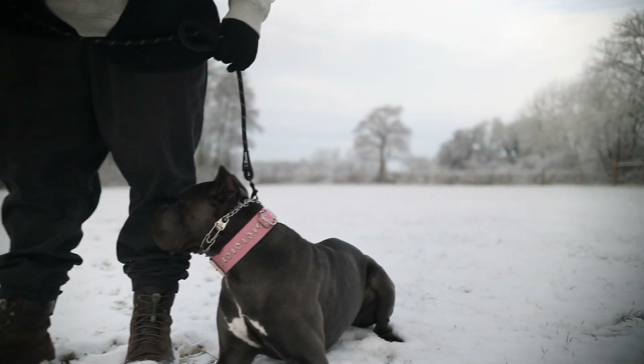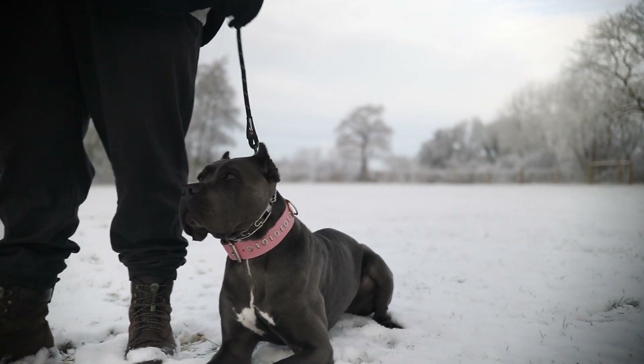Welcome back to my Cane Corso channel. If we're just meeting, my name's Will Atherton. I'm a canine behaviourist and I have been proud and honoured to be able to work with thousands of Cane Corsos and their owners — absolutely one of my favourite breeds of all time. In today's video, we're going to dive into how I've been able to help hundreds, if not thousands, of people get on top of excessive barking.